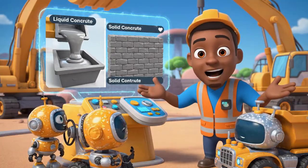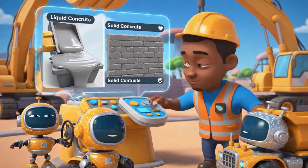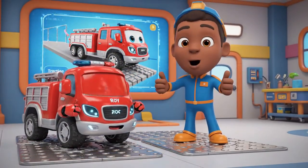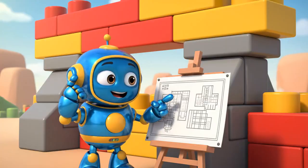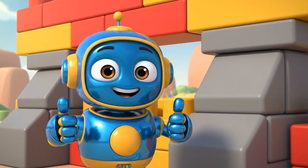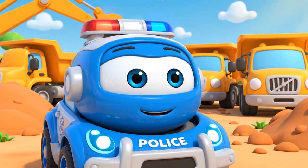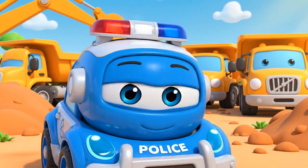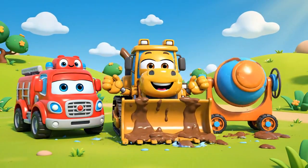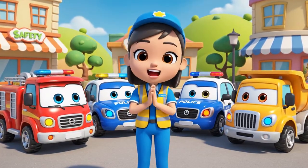Today we learned about viscosity — that's what makes concrete sticky. We also learned about traction; Roy needed stable pads for support. And we used engineering to build buttresses to keep the wall up. Construction sites are dangerous — never play there! Let's be safe together! Safety first!